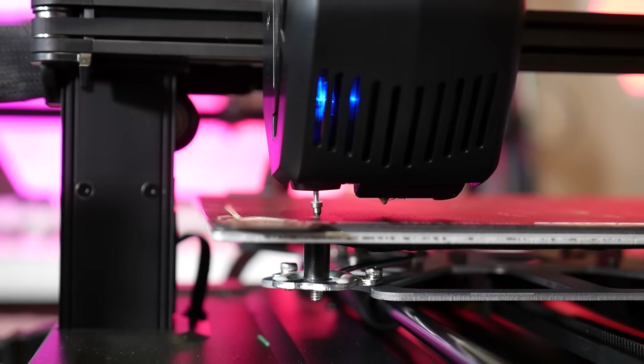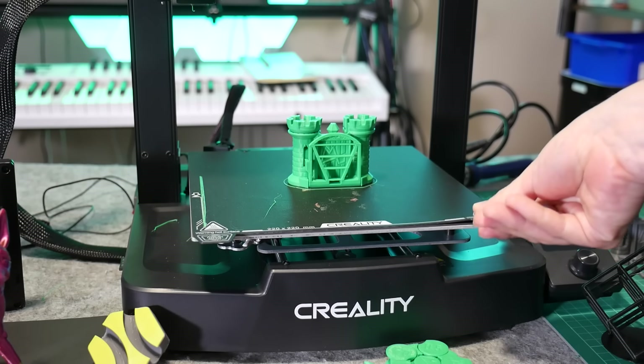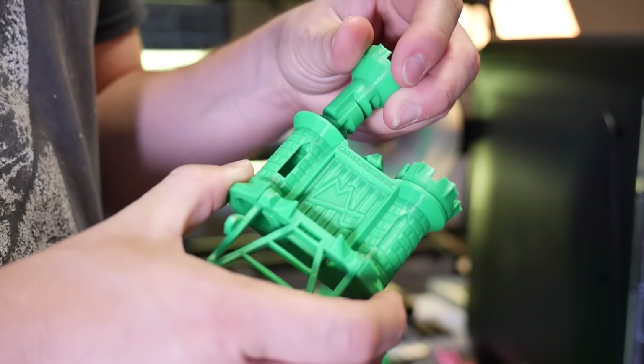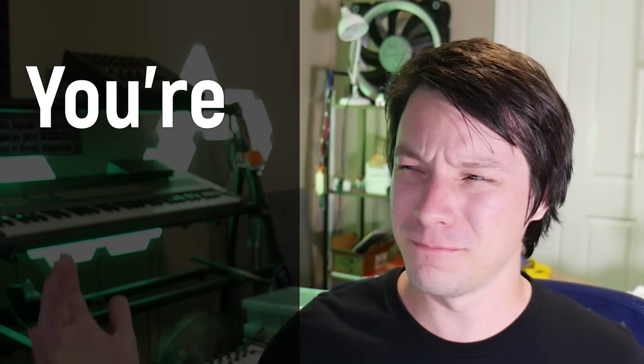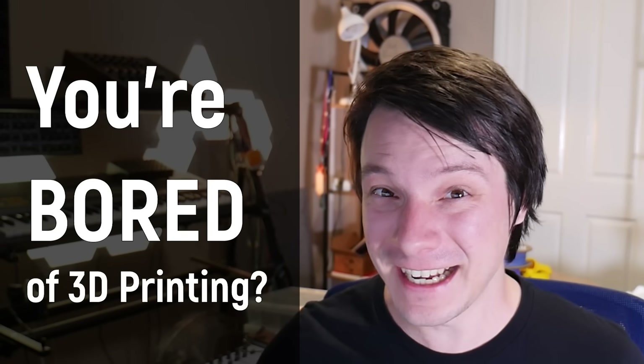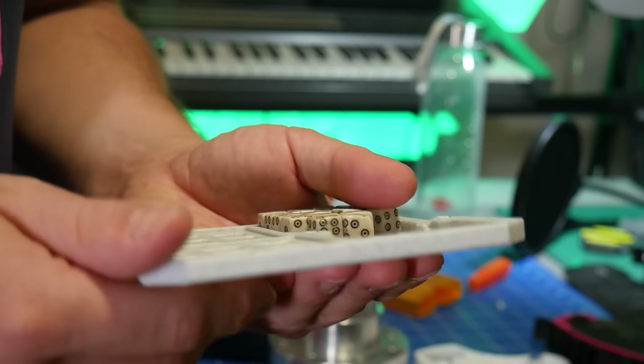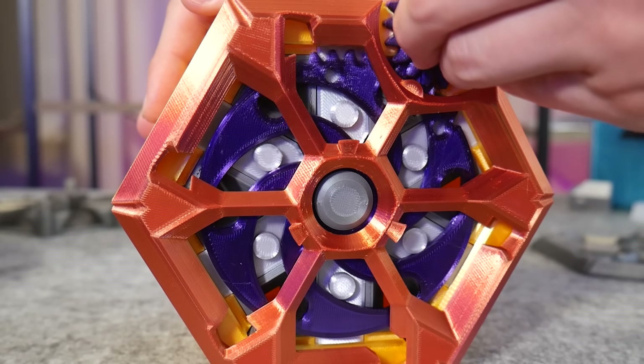So you've finally done it. Your 3D printer is printing perfectly — no more failed prints, no more jammed extruder, and no more bed leveling issues. But what's this? You're bored of the 3D printer now? We can't have that. So in this video, I'm going to share with you some awesome things you can design and print with your 3D printer when you're bored. Let's get started.